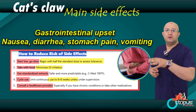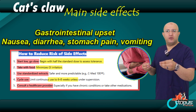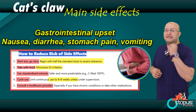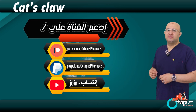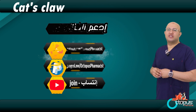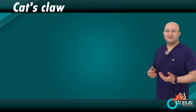And that brings us to the end of our talk about cat's claw. I hope today's episode gave you clear, helpful, and new information. If you liked the video, don't forget to like, subscribe, share it with someone who might benefit, and support the channel on Patreon, PayPal, or right here on YouTube. See you in the next episode. Until then, take care and stay healthy. Hussein Lutfi. Goodbye.